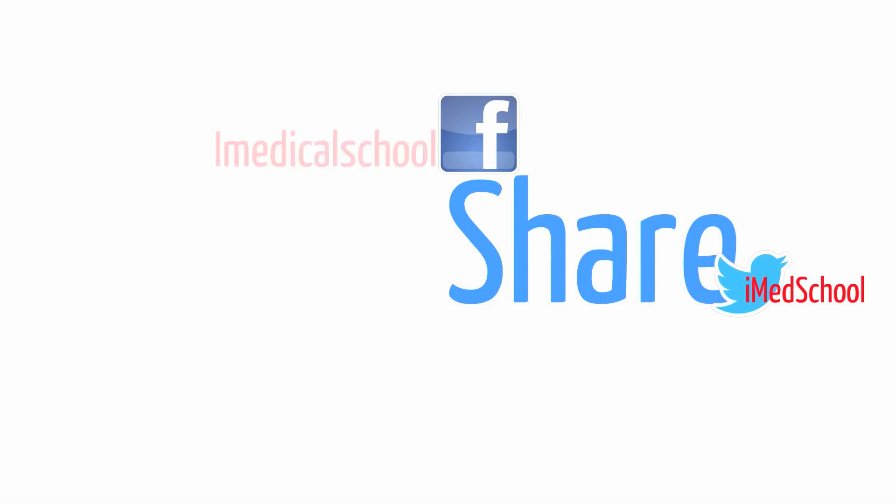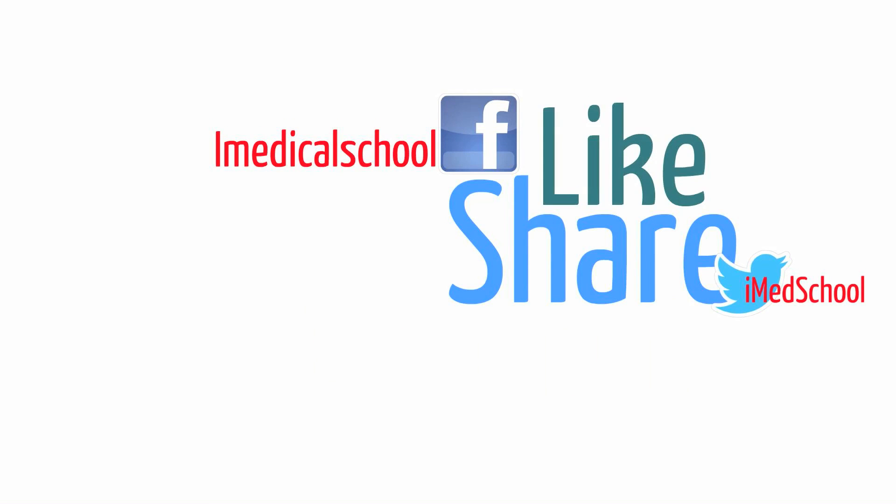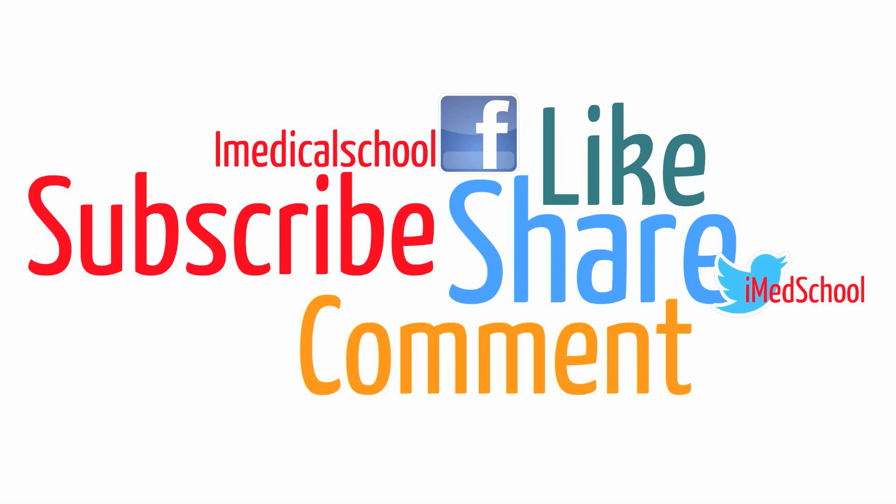Remember, jaundice workup almost always begins with a right upper quadrant ultrasound. That was a brief review. If you enjoyed this video, share it with your friends on Facebook and Twitter. You can follow us on Twitter at iMedSchool, and search iMedicalSchool on Facebook. Like, comment with any suggestions or questions, and subscribe. This is Dr. K — I'll see you next time.